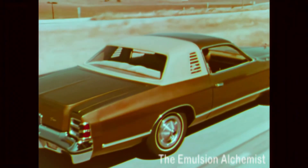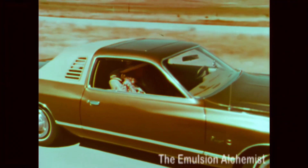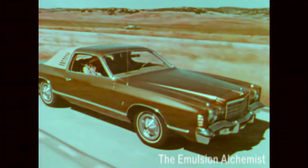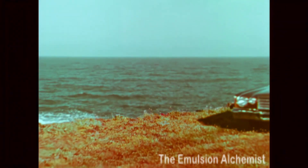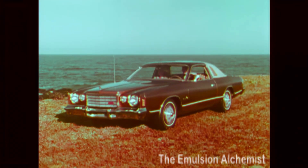Short sculptured rear deck and a long hood with classic car appeal. Because it's a personal car, the Special Edition has details usually found only on luxury cars.